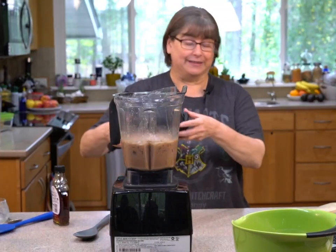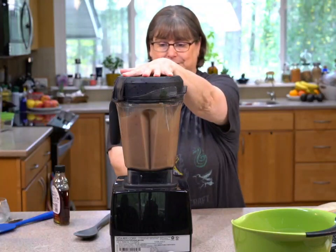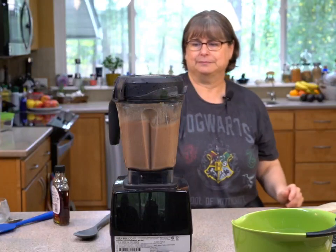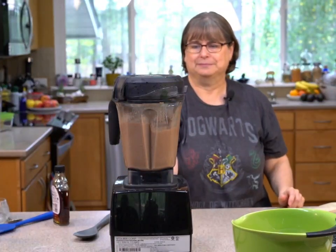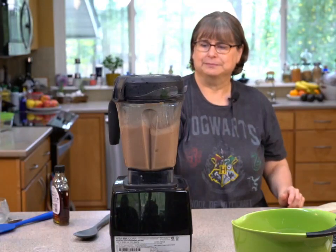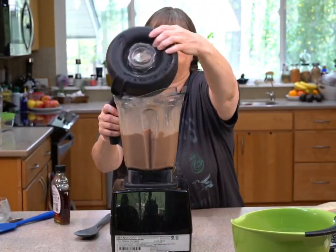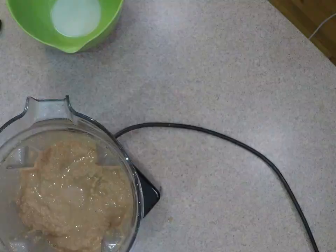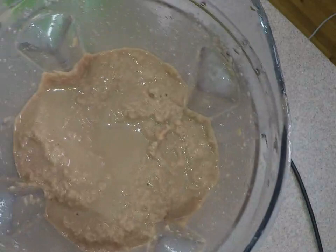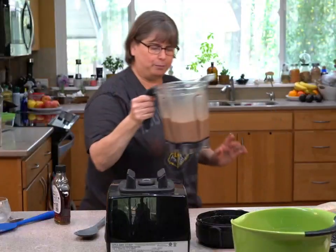Now we're going to blend this together. You've got to be careful because especially with a Vitamix it's going to get hot and that will melt the ice — so it has to be this kind of in-between. That's not enough ice, there's a little bit of pooling but not much, so I want more ice.